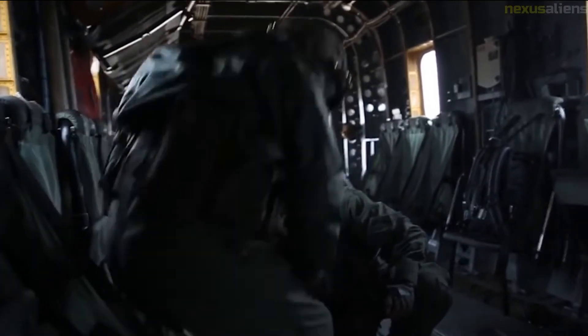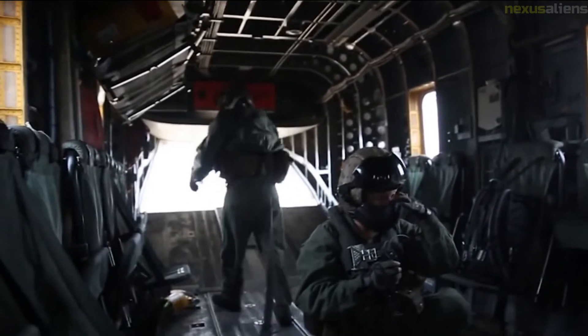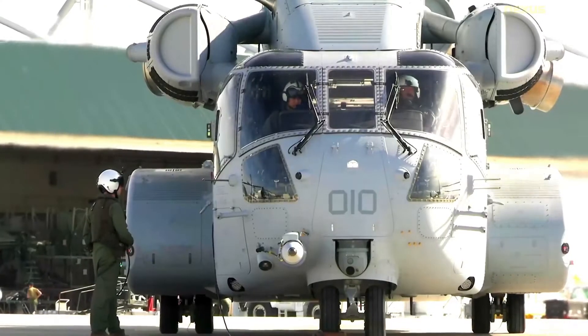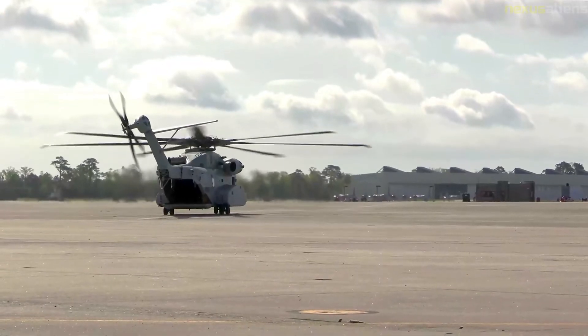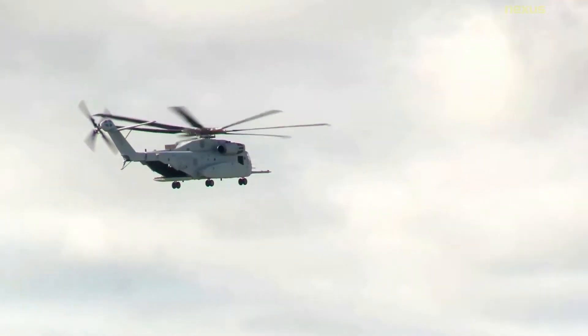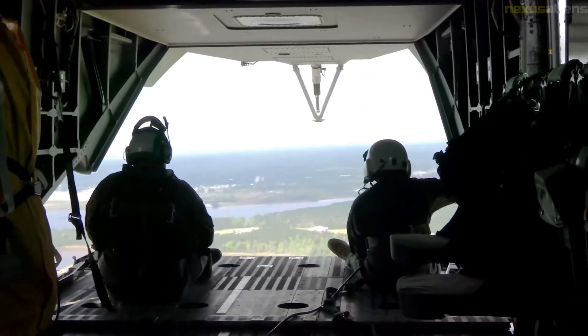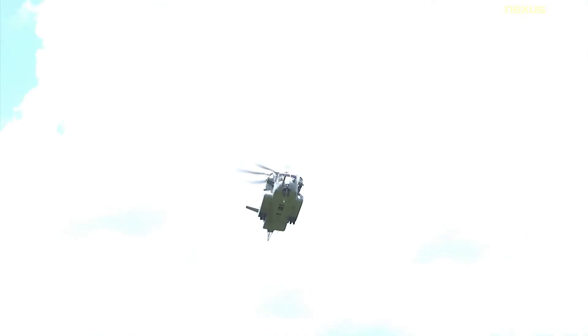U.S. Air Force HH-53 Super Jolly Green Giants were the primary search and rescue helicopter in Southeast Asia between 1967 and 1975, inserted the Operation Ivory Coast Rescue Team into the North Vietnamese prison camp at Sun Tay in 1970, and carried the Marines and Air Force Security Forces who attempted to rescue the crew of SS Mayaguez. Several CH-53D helicopters will be retained for the 3rd Marine Regiment for training.